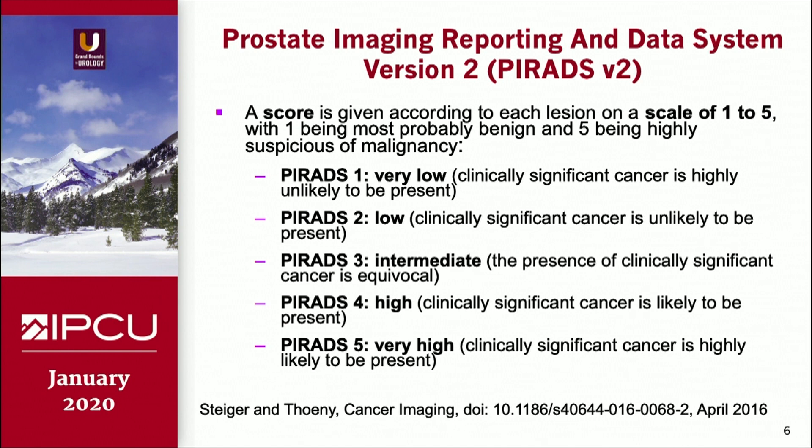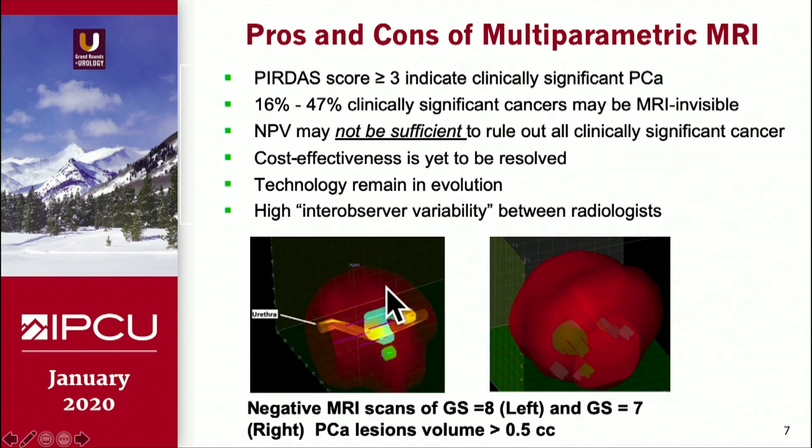Multiparametric MRI PI-RADS 3, 4, and 5 being the most important ones, and PI-RADS 5 has a very high accuracy picking up prostate cancer lesions. And this is our experience comparing some multiparametric data with a mapping biopsy cohort, and we found that about 16 to 47 percent clinically significant cancer — these lesions may not be diagnosed by MRI, and the negative predictive value of this device may not be sufficient to completely rule out clinically significant cancer.